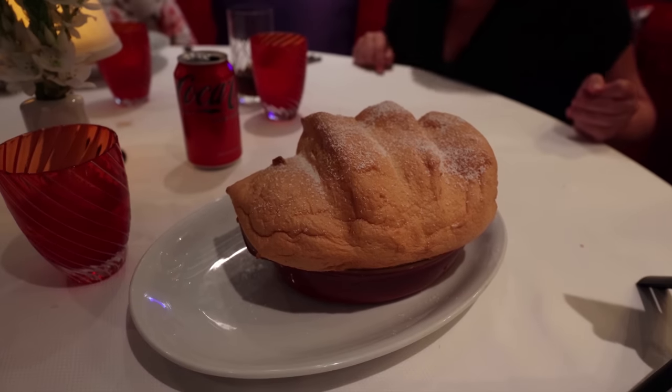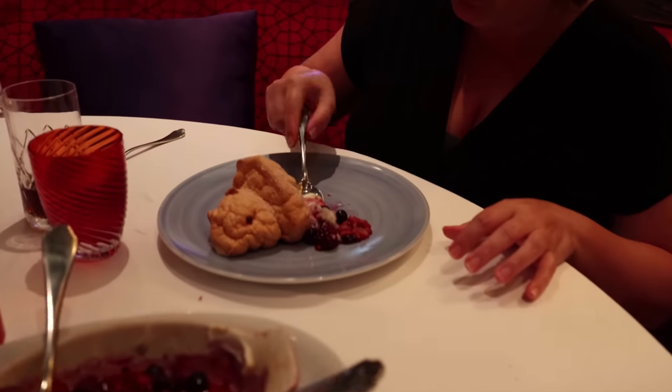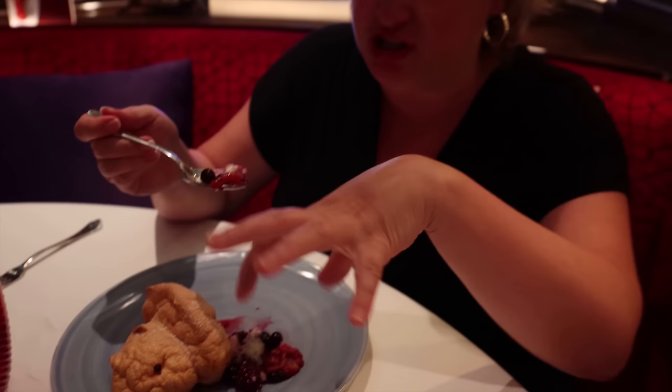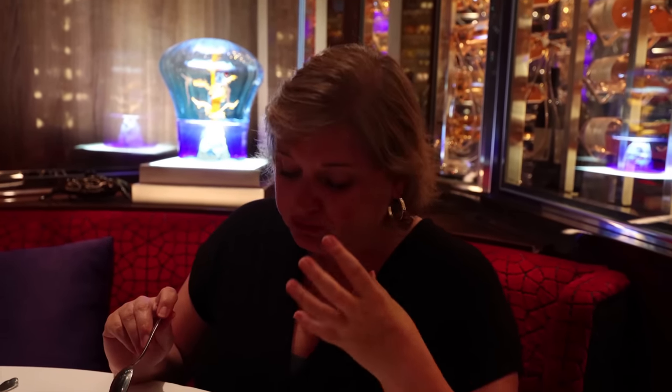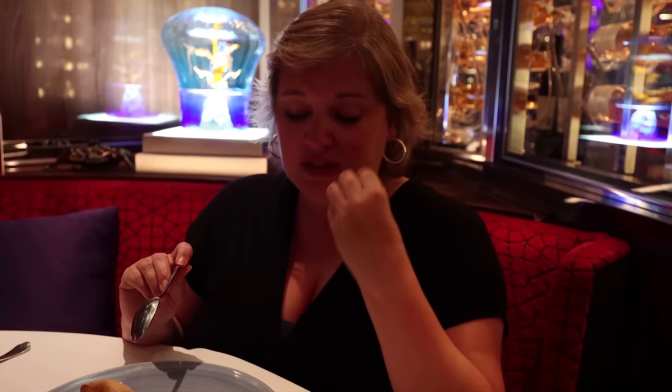We got the mixed berry soufflé — this is for two people, it's massive. It's just so soft and squishy. The berries are at the bottom and the dough is on top and it rises. The soufflé part is very light and almost melts in your mouth, and then the berries — blueberries, blackberries, and raspberries — give it a really tart bite. I'm not sure if this is my favorite; it's interesting.